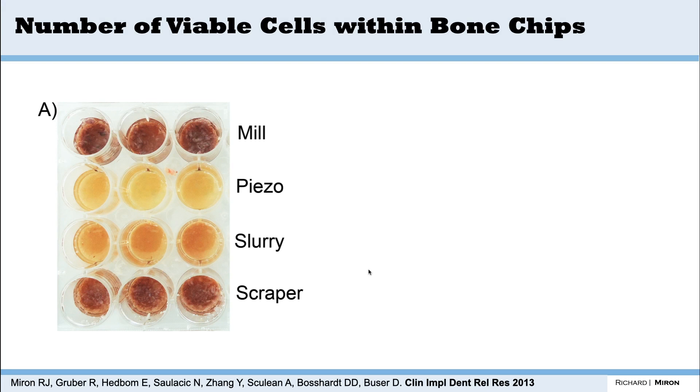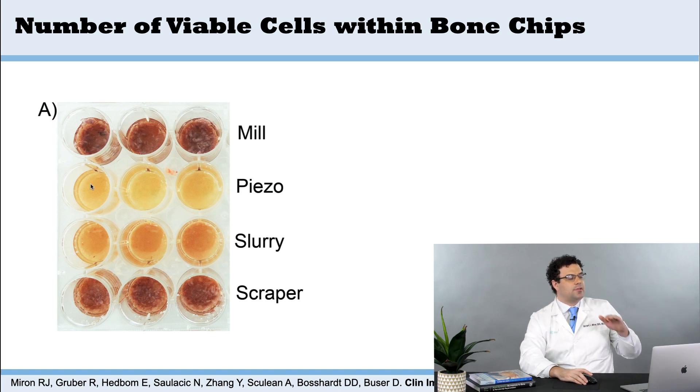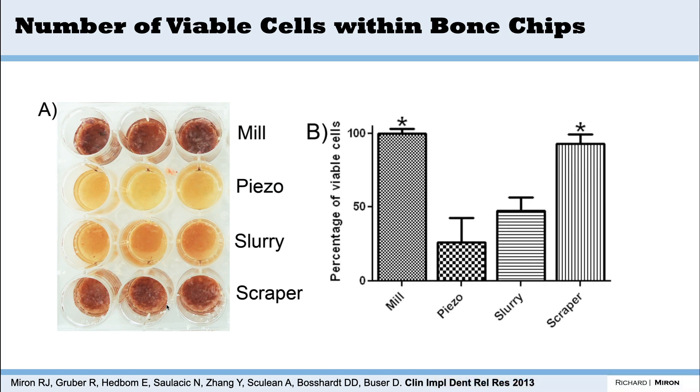The second study looked at the viability of cells, and in my opinion it was a more interesting study, published in 2013 in Clinical Implant Dentistry and Related Research. In this assay, the color goes from clear to yellow to orange to red depending on how many cells are alive. What you can see very clearly is that there are many more viable cells in the mill and the scraper, and far fewer in the piezo surgery device slurry — a surprising finding.